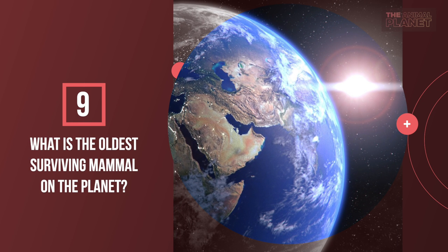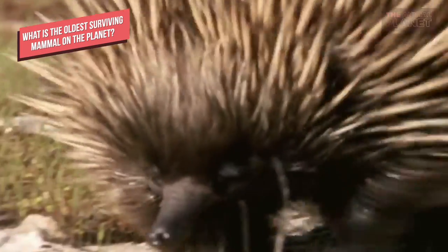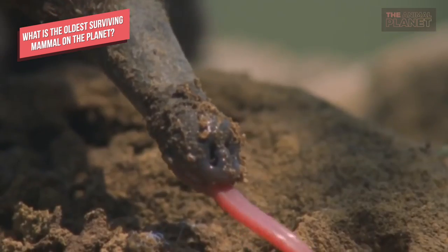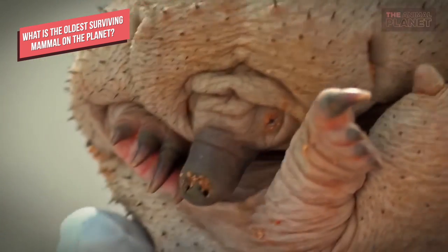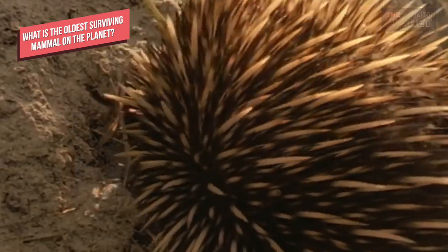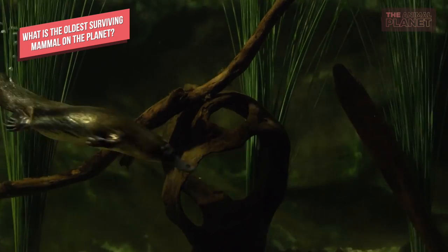What is the oldest surviving mammal on the planet? Monotremes, which include the platypus and echidnas, are the oldest mammals in the world. They are one of the three main groups of mammals, and their prehistoric ancestors appeared about 220 million years ago in the fossil record. The duck-billed platypus and a few species of echidnas are the only existing examples of monotremes left on Earth.